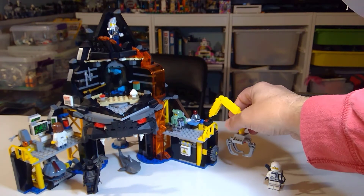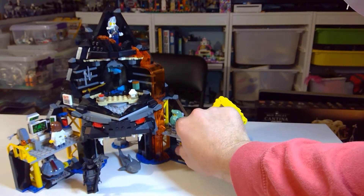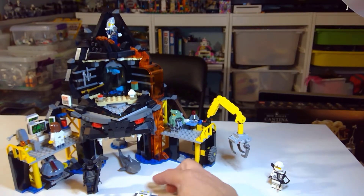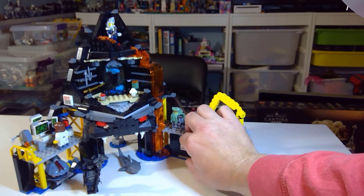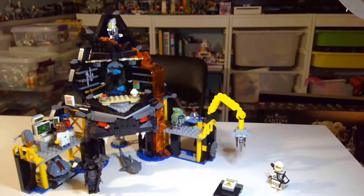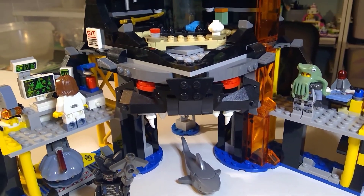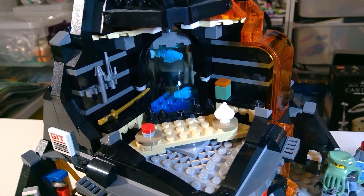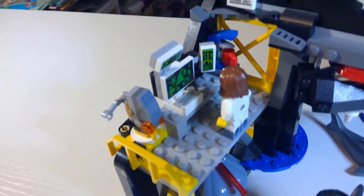They've got a crane feature. There's another explosive feature here - this blows up. Boom! So there's a lot of really cool little play features built into this set. The other cool part is the jaws - look at how cool that is, that's a cool effect. And then there's almost like an aquarium back there. All sorts of little Easter eggs placed for the weapons - going through there.